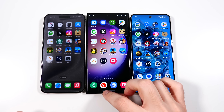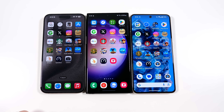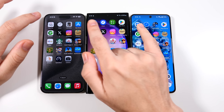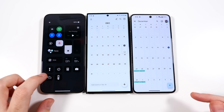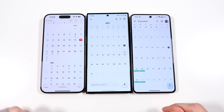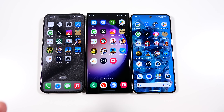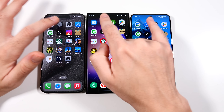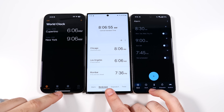We're here at the app test — everything closed out for all three phones. Let's test these applications, beginning with Calendar. It looks like the S23 Ultra might have had that, followed by the 15 Pro Max and then Pixel 8 Pro. Going into Clock, and this time I think it was S23 Ultra again — very close between these two, but the Pixel was lagging behind a little bit.